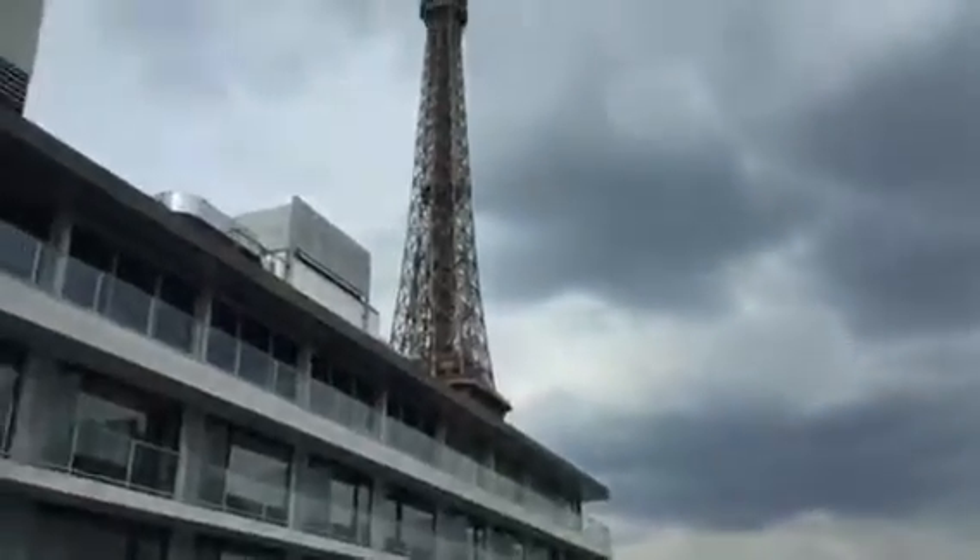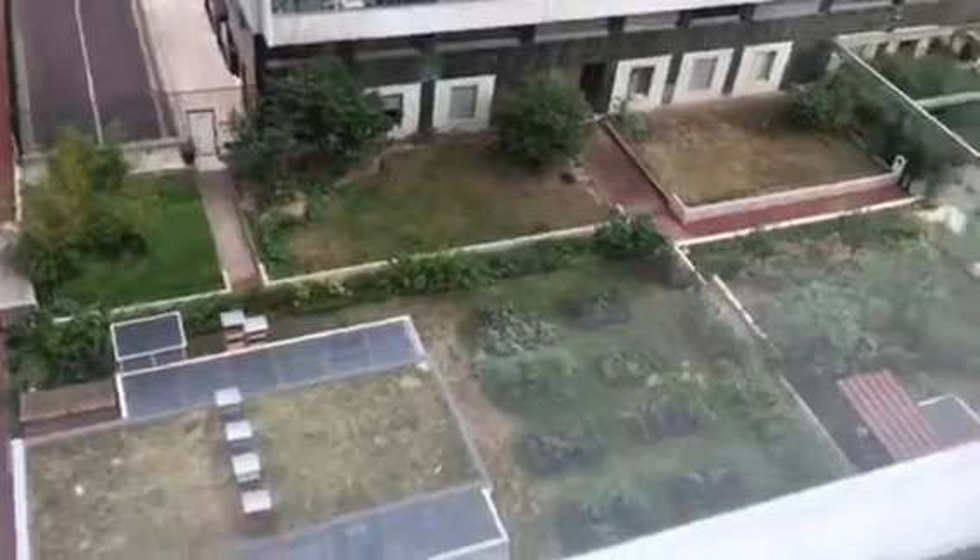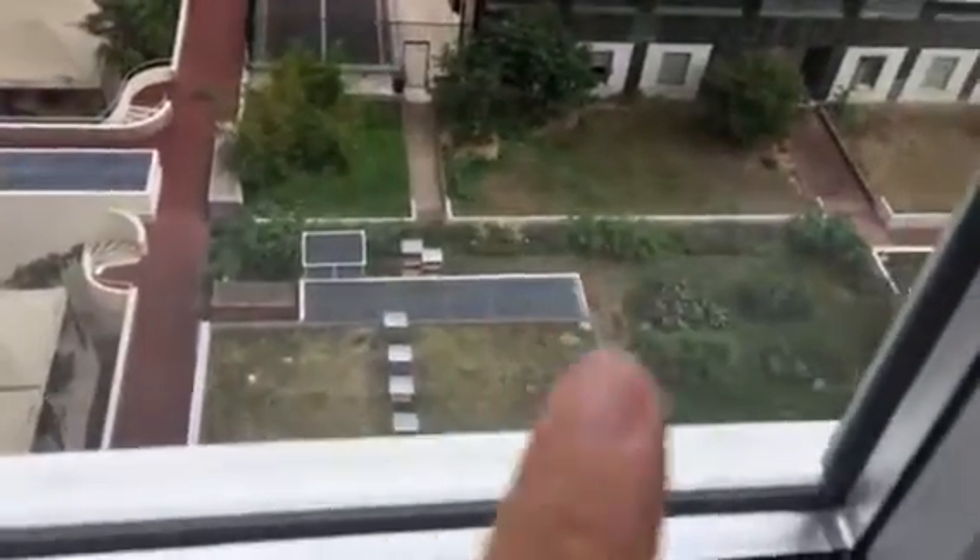It has a view of the Eiffel Tower and they keep bees down there. There are actually bees that they have — one, two, three, four hives right there. I saw them cleaning it out earlier.